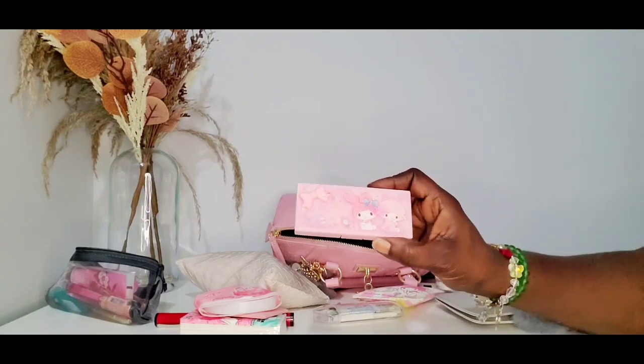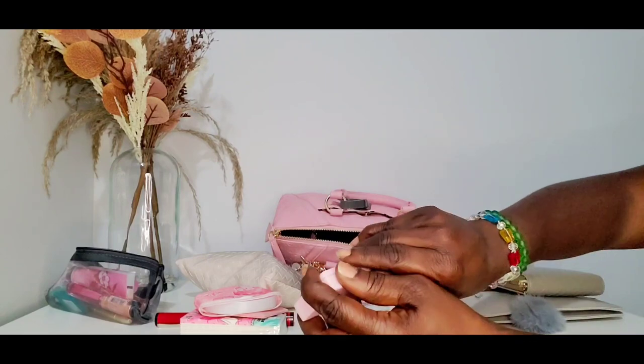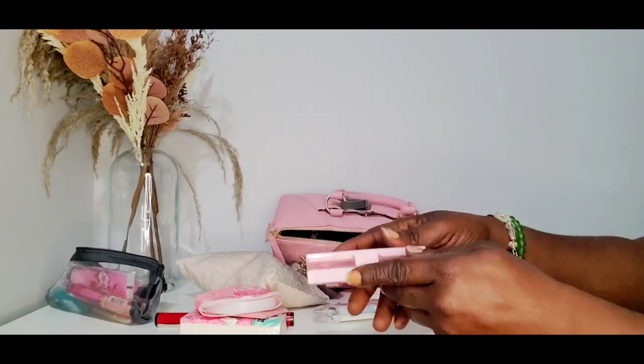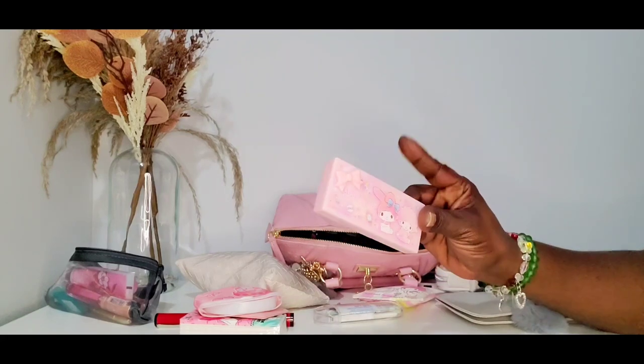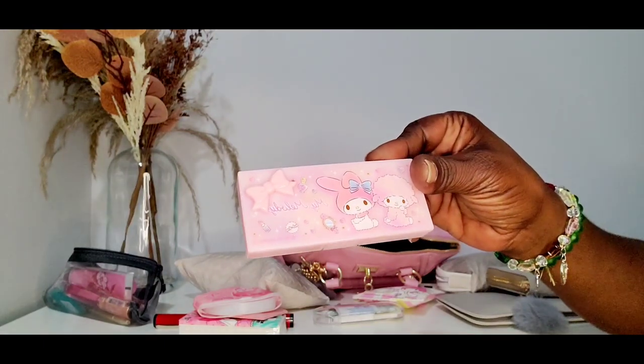Right here I have my Melody little case — you can put whatever you want into it, but I decided to put some gum in it this time around. I also have the Hello Kitty one in white.